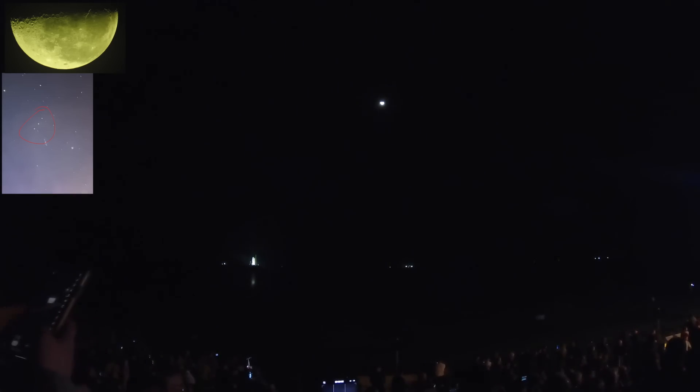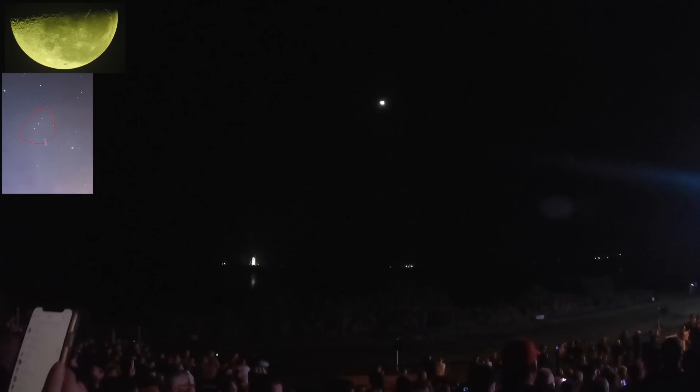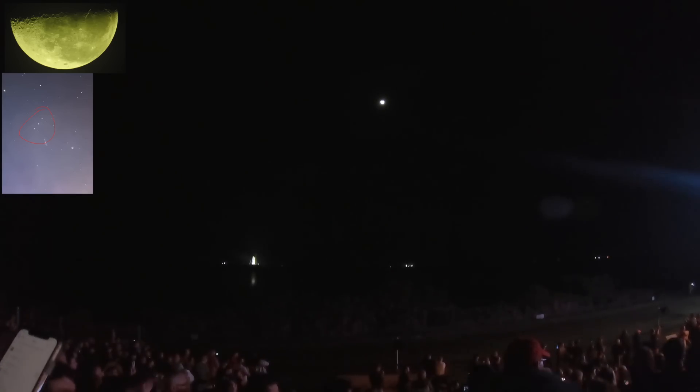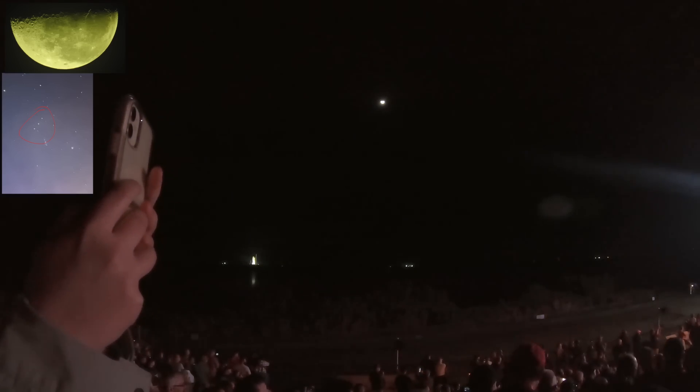Coming up — in 15 seconds, look for that Thrust Vector Control actuator test. Engines will gimbal. And there they go — Core Stage RS-25 engines gimbling around, testing the ability to steer the rocket into space.